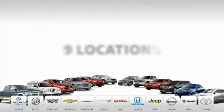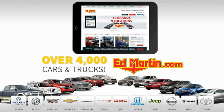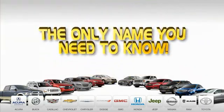Nine convenient locations, 12 top-selling brands, and over 4,000 new and used cars and trucks online at edmartin.com. Ed Martin is the only name you need to...